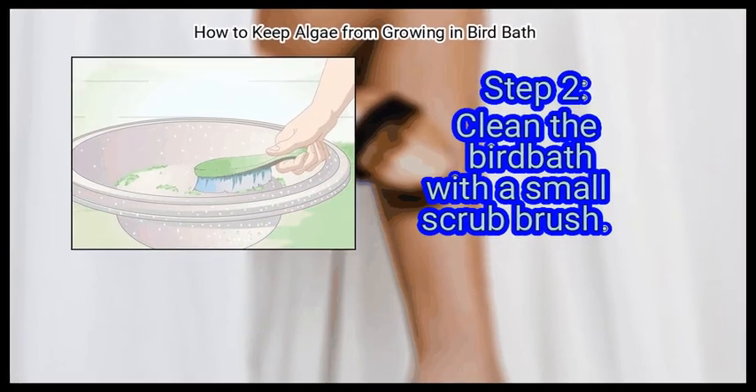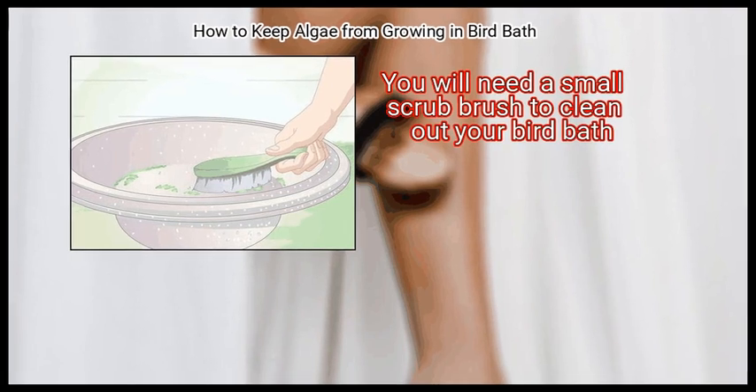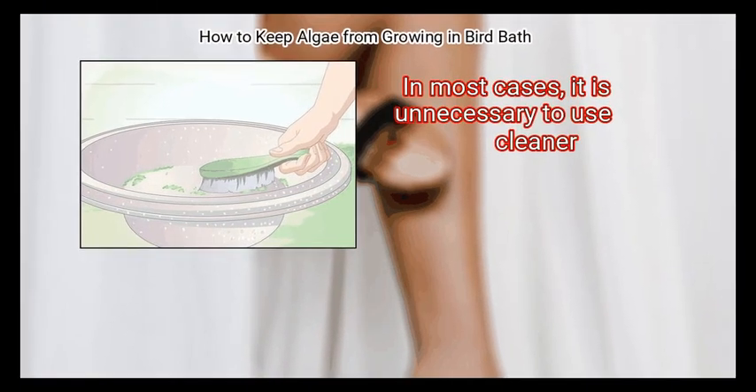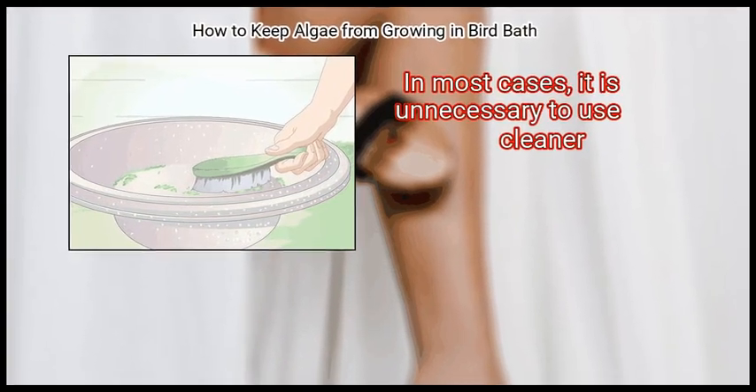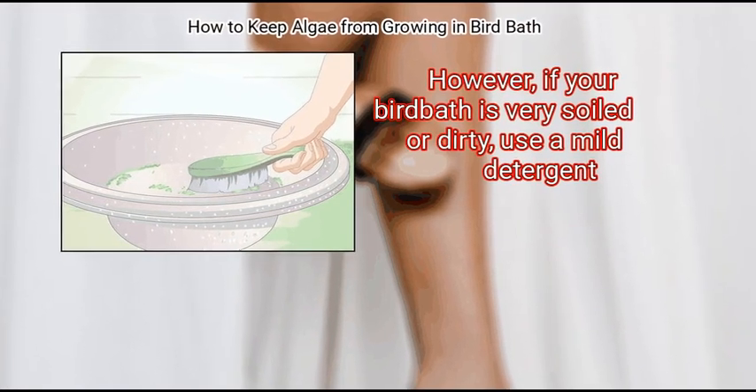Step 2: Clean the bird bath with a small scrub brush. You will need a small scrub brush to clean out your bird bath. In most cases, it is unnecessary to use cleaner. However, if your bird bath is very soiled or dirty, use a mild detergent.